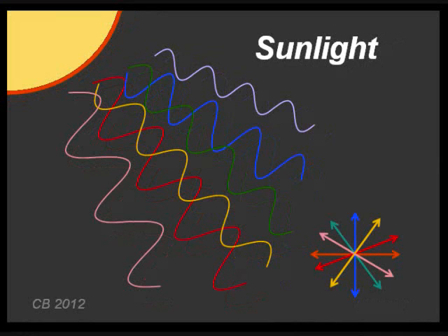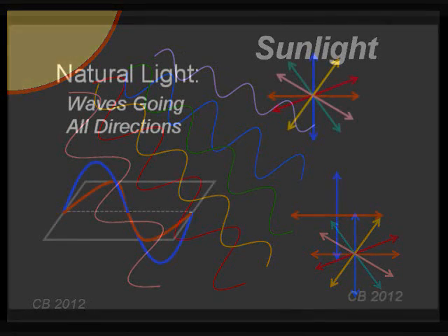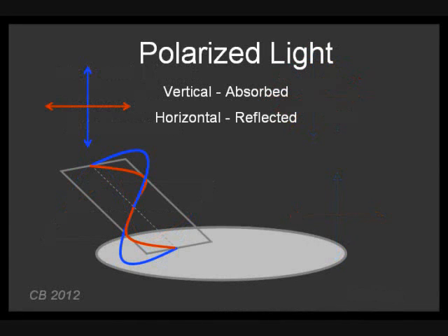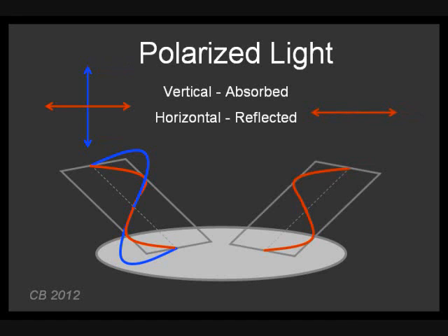For the purpose of this discussion, I am showing one vertical wave in blue and one horizontal wave in orange — the color choice is only for illustration. When light bounces off certain objects like water, the vertical waves shown in blue are absorbed. The horizontal wave, colored orange, is reflected — which is what you perceive as glare. Note that the reflected waves are all oriented in the same direction, horizontally, which means they have been polarized by reflection.